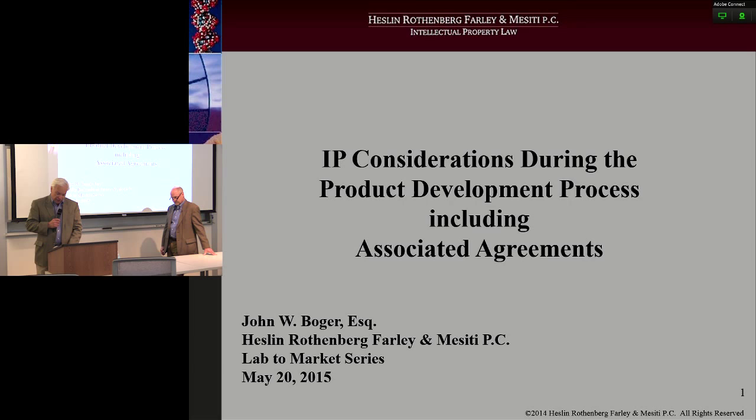John also worked for DuPont Orthopedics as the venture project manager, focusing on the development of advanced implantable biomaterials. Mr. Boger is admitted to practice in New York and is registered to practice before the U.S. Patent and Trademark Office. He serves on the board of MedTech, a medical product trade association, and has written a number of publications related to intellectual property.